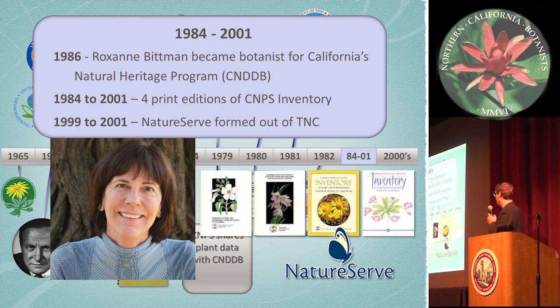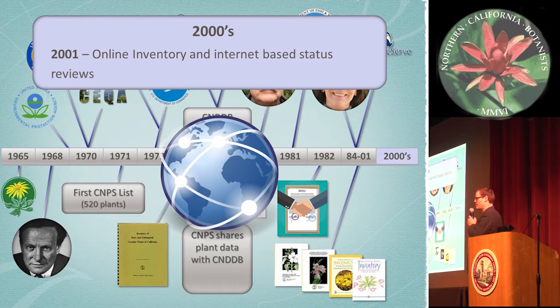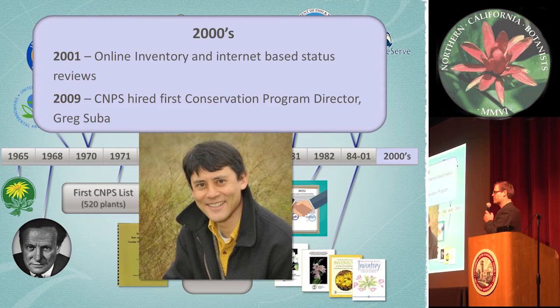During the late 1990s and early 2000s, NatureServe was formed out of the Nature Conservancy as the Conservancy started to do more land acquisitions and other things. In the early 2000s, the inventory went to an online database — no more print editions after 2001 — and we started an internet-based review process with a forum and reviewers. And in 2009, CNPS hired its first conservation program director, Greg Subba, who's here today. Prior to that, it was all volunteer work to get rare plant conservation going throughout the state.